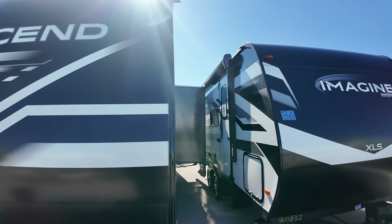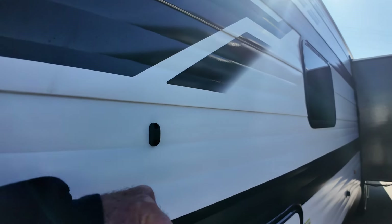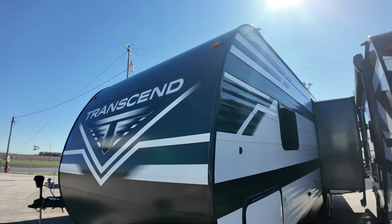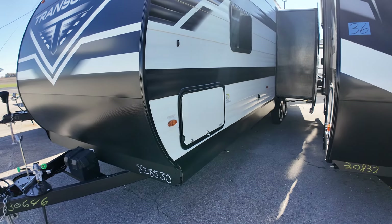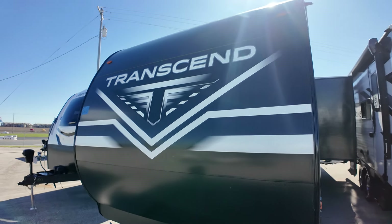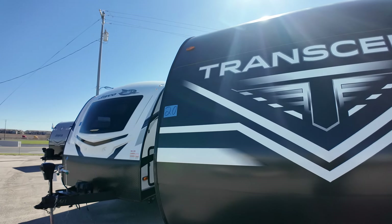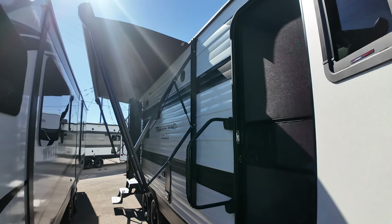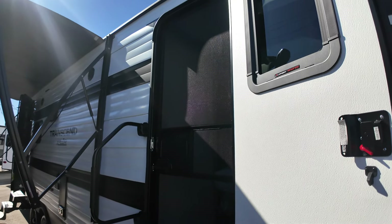We talked a little bit about the hard wall, which I'm a big fan of — R40 insulation on the roof, R9 on that hard wall. It is a heated and enclosed underbelly. It does have enough solar to run your awning, radio, lights, and your refrigerator. It's a two-door camper, which is kind of nice.